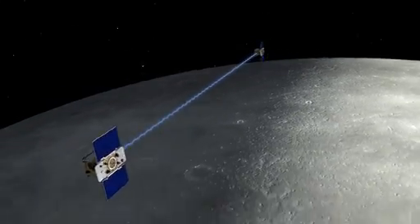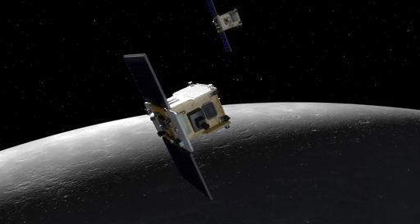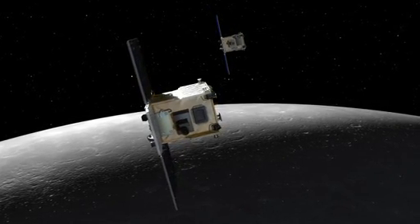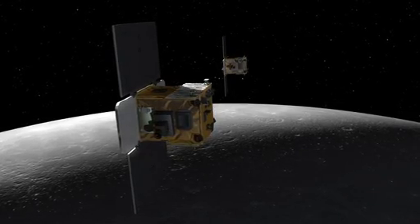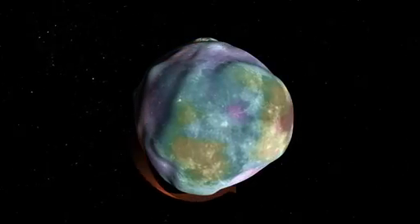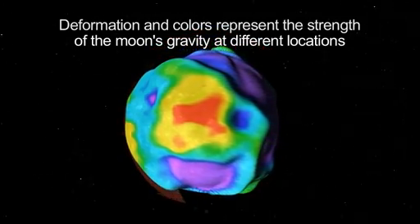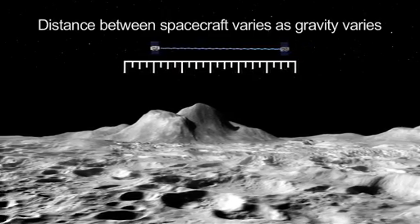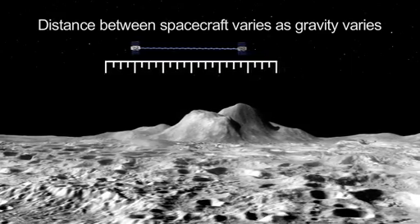The two spacecraft will orbit the Moon in formation to determine the structure of the lunar interior from the Moon's crust to its core. Each GRAIL spacecraft is about the size of a washing machine, and they're not identical twins. They have minor differences resulting from the need for GRAIL A to follow GRAIL B as they circle the Moon. This mission will create the most accurate gravitational map of the Moon to date. Accurate knowledge of how the Moon's gravity varies from place to place will also be an invaluable navigational aid to future lunar spacecraft.